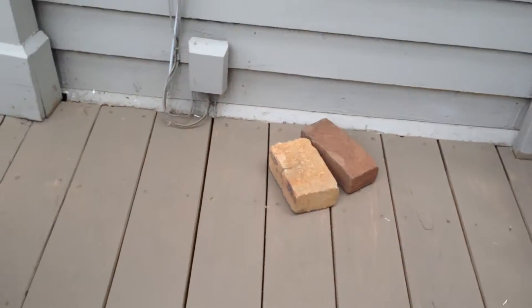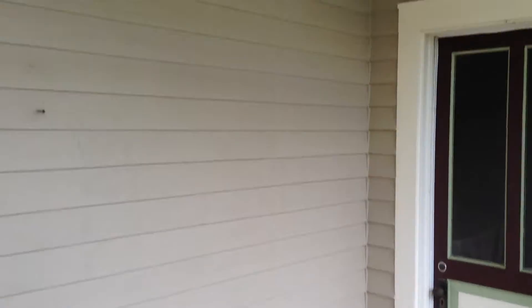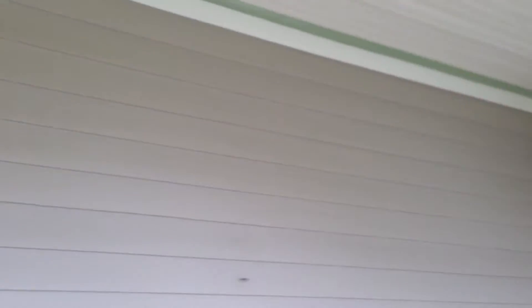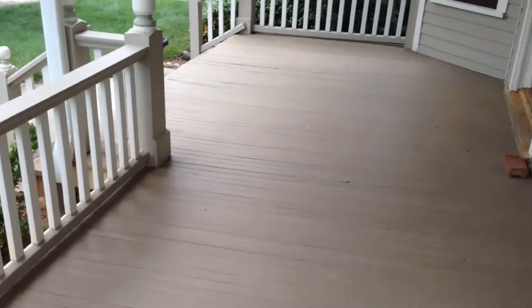We're going to use the Sherwin Williams Porch Floor Enamel, and we're using Sherwin Williams Duration Paint for the siding. We finished pressure washing the other day and everything's dried out.